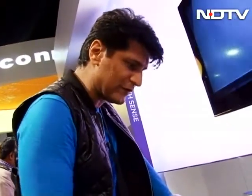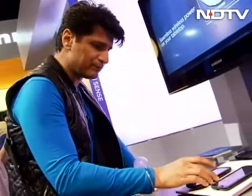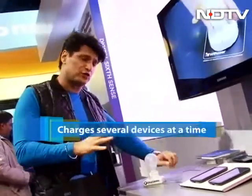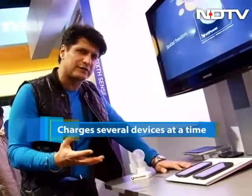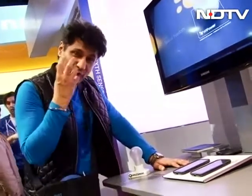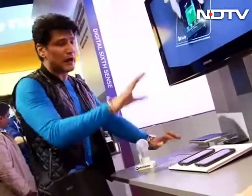I can take this one off and put in one more — that'll charge too. So this, of course, is the future. I don't see in another two or three years any one of us holding something called a wired charger. All of us should be moving to this, and I truly hope it happens very quickly. How does it work?